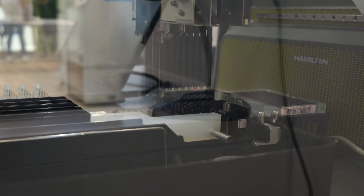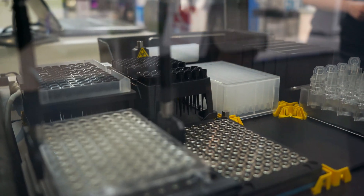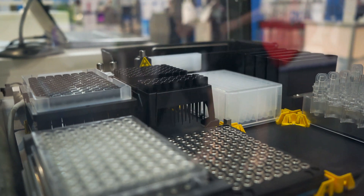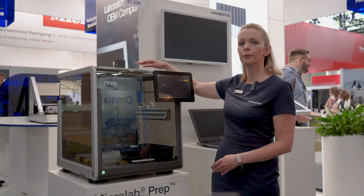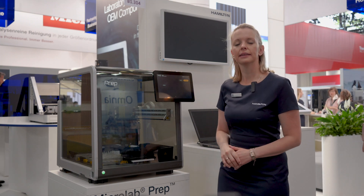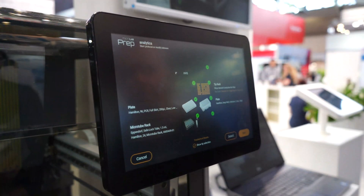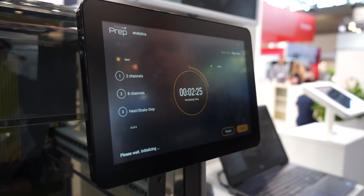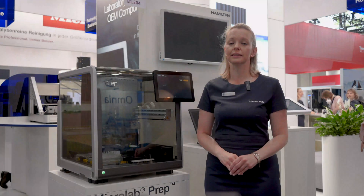It comes with 2 x 1 ml pipetting channels and has an 8-channel multi-pro pad. The deck can be equipped with carriers, adapters, tips, magnetic stand, and heater shaker modules. It has a camera on top that ensures the right labware is placed in the correct position. It has a touchscreen interface where you can design protocols with just a few fingertips — as easy as using your smartphone. The MLPREP is the perfect solution for anyone getting started in automation.